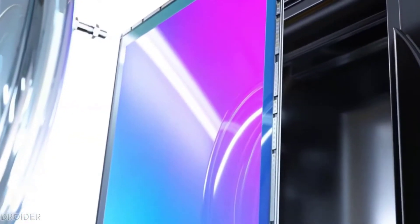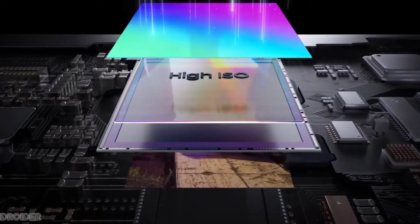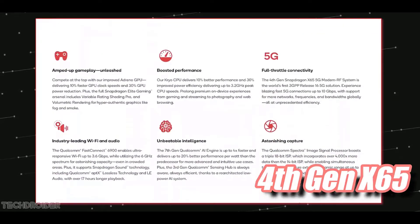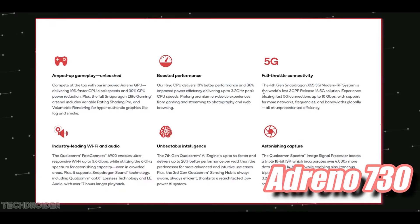The exciting part is we now have an 18-bit ISP which can shoot at 8K HDR — that is insane. The configuration includes a Snapdragon X65 5G modem, Adreno 730 GPU, a clock speed of 3.2 GHz, and it is based on TSMC's 4-nanometer fabrication process.